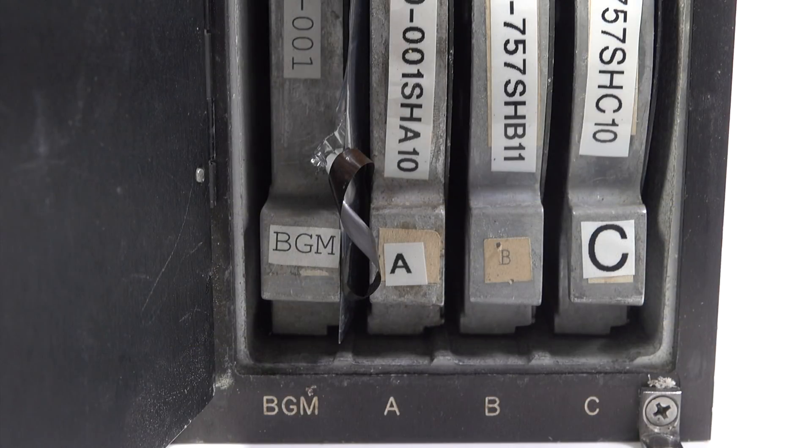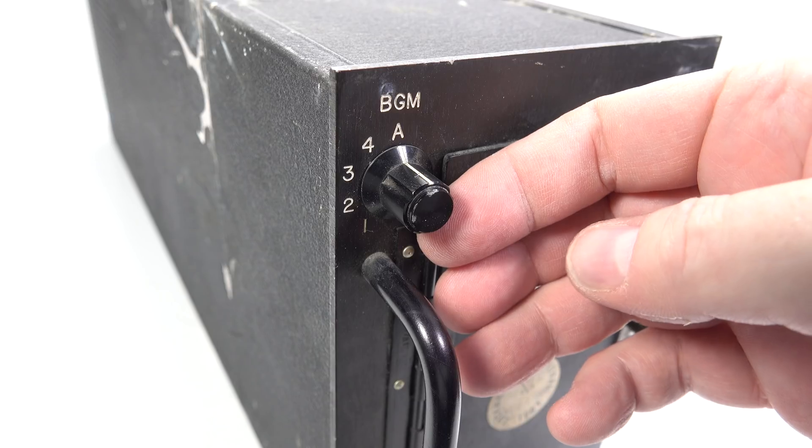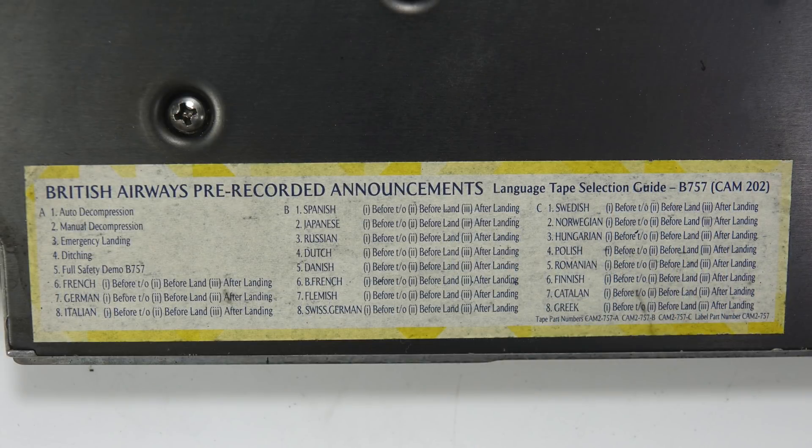Carts B and C handle playback of those same routine announcements in other languages, so it would be very important not to get the cartridges mixed up. During pre-flight procedures, the crew would move the switch to the appropriate position for the language of the majority of their passengers. For example, if the crew wanted to make announcements in Greek, tape C would be called into action to play track eight. There's a message before takeoff, another before landing, and a final one after landing. The crew can also make their own ad hoc announcements — this is really there as an option in case no one on the crew speaks the appropriate language.